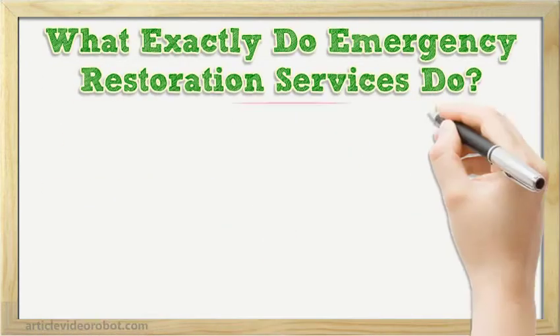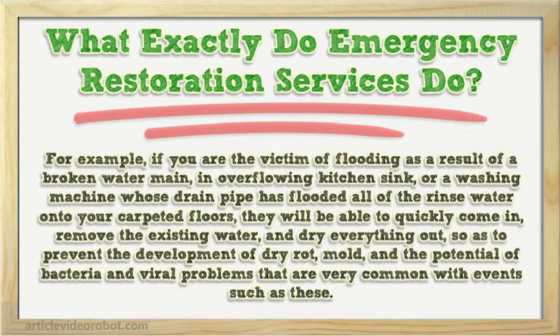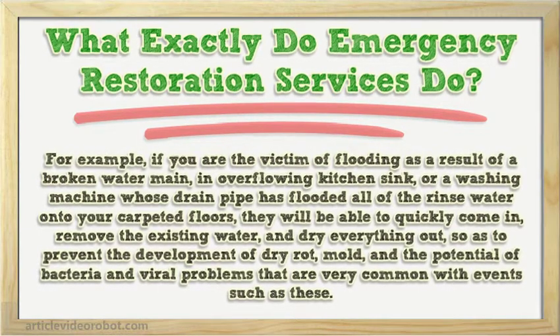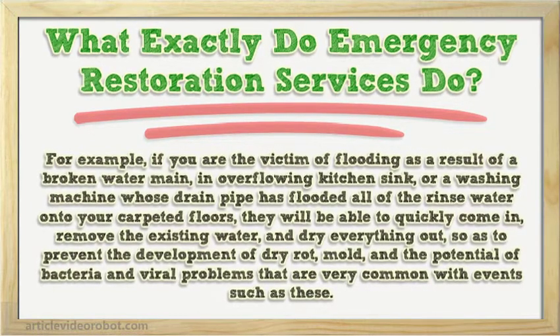What exactly do emergency restoration services do? These companies are specialists at not only assessing the damage that has been caused by water damage, but they have all of the equipment and expertise that is necessary in order to get things back to normal. For example, if you are the victim of flooding as a result of a broken water main, an overflowing kitchen sink, or a washing machine whose drain pipe has flooded all of the rinse water onto your carpeted floors, they will be able to quickly come in, remove the existing water, and dry everything out, so as to prevent the development of dry rot, mold, and the potential of bacteria and viral problems that are very common with events such as these.